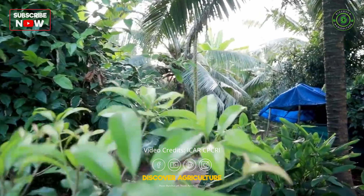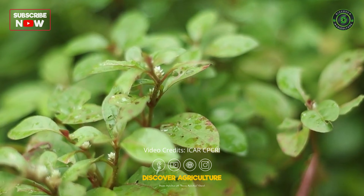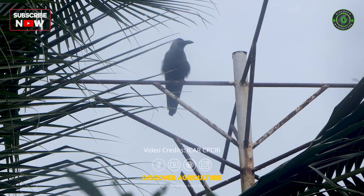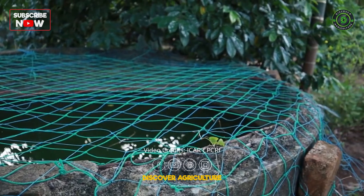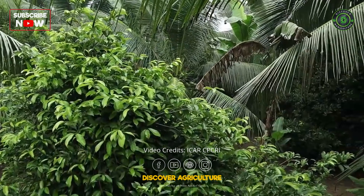The inner crops included fruit trees, spices, vegetables, tubers, flowers including eco-feast crops, bird perch, honeybee colonies and a fish pond, along with 39 coconut palms in about 60 cents, for infusing diversity into the system.